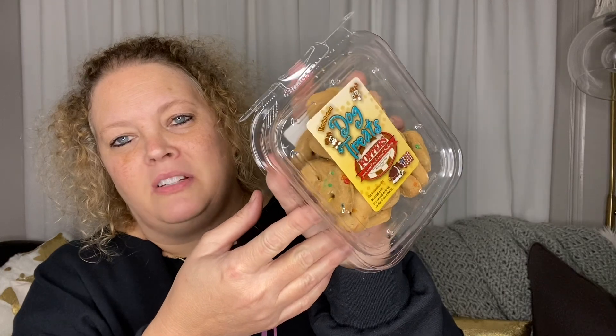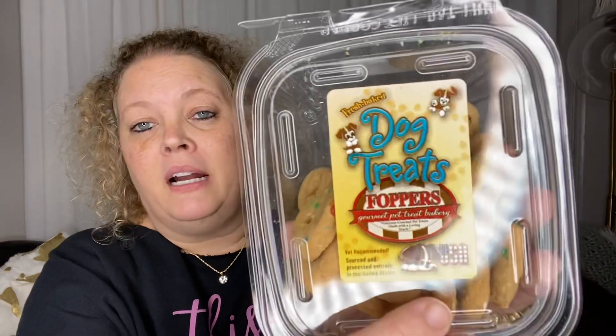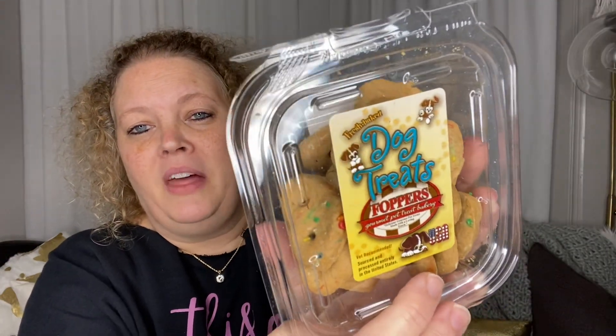Next I picked up some dog treats. He really enjoys them and they are a USA product, so I know that they're okay for him to eat.